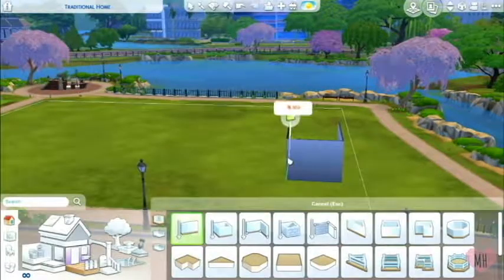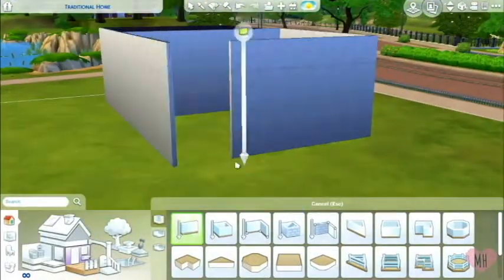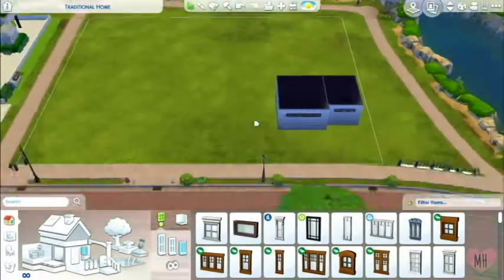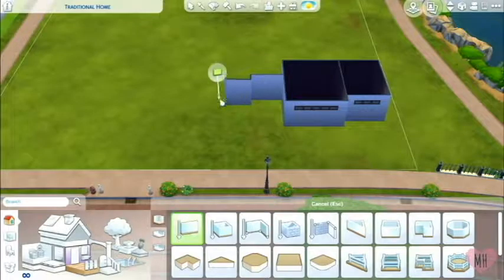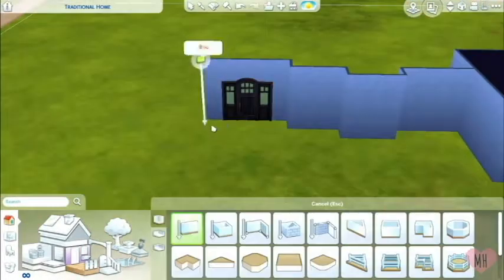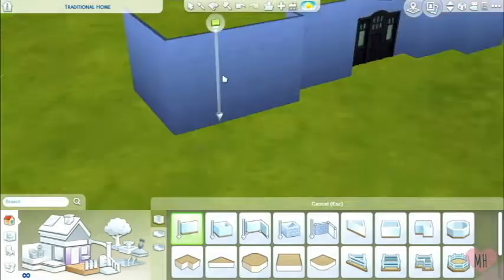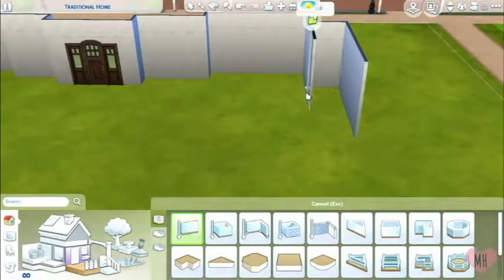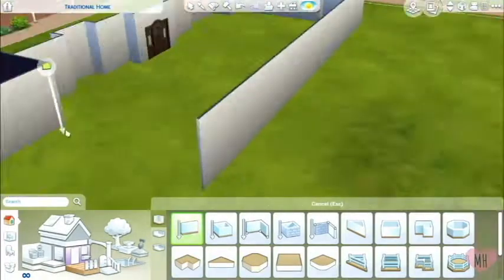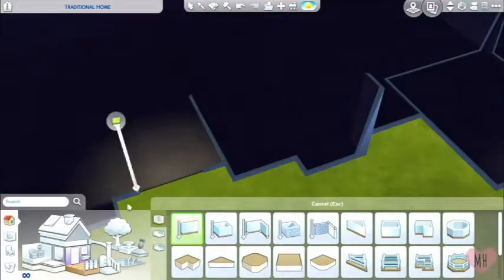It is Mikayla again back with another speed build. I hope you all are having such a great day so far. Today I am building quite a big house — altogether it leads up to like seven bedrooms. It was pretty big and a step up, because I know I've mentioned this before, but I am not very good at big houses, and this house actually took me quite a long time to even try.